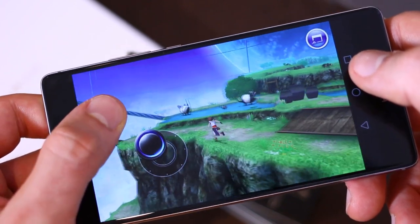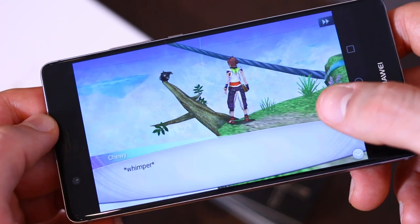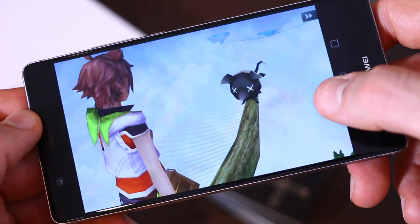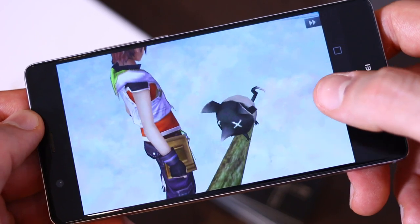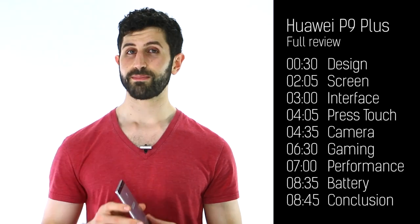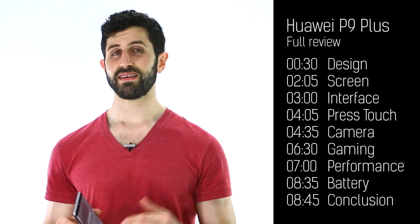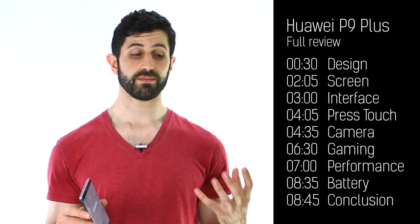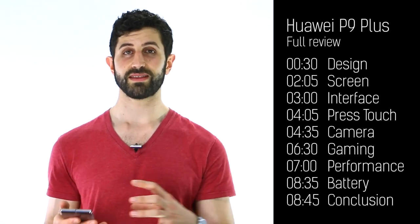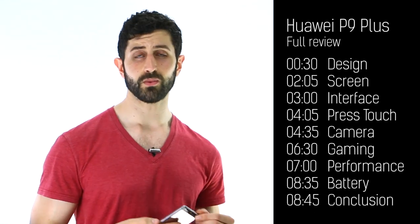The AnTuTu benchmark results clocked in at just shy of 100,000, meaning whatever you want to play on this thing you'll likely be able to without breaking a sweat. With that 64GB internal memory out of the box and no SD card needed, this could be the best gaming phone in the Android camp. The HTC 10 is a little bit better in benchmark performance, but if you don't have an SD card to hand, P9 Plus all the way.